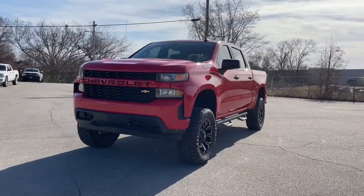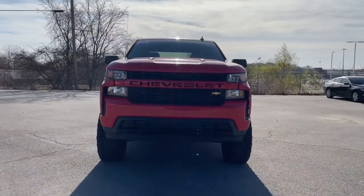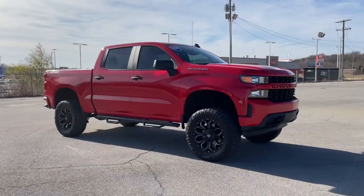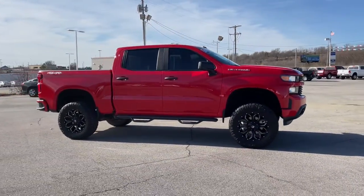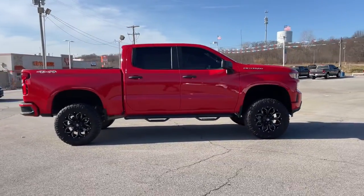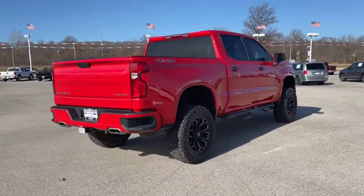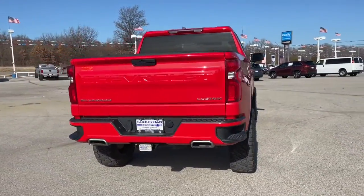Hop into the 2020 Chevrolet Silverado 1500. With less than 30,000 miles on the odometer, this vehicle provides excellent value. The Chevrolet Silverado 1500 — the full-size pickup that's strong, quiet, and dependable, with the latest technology to keep you connected while you get the job done.